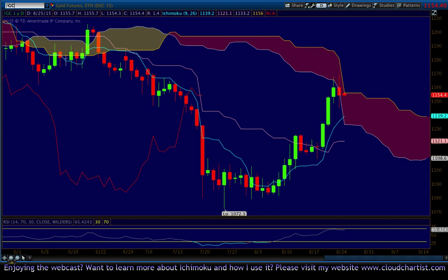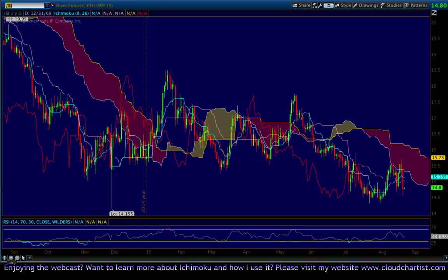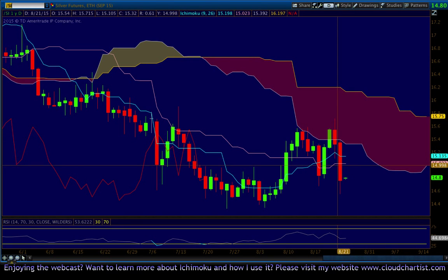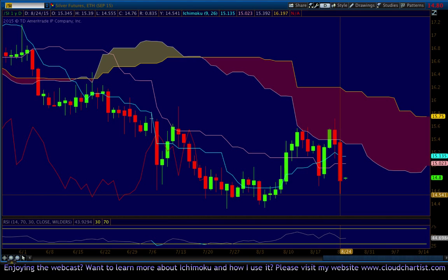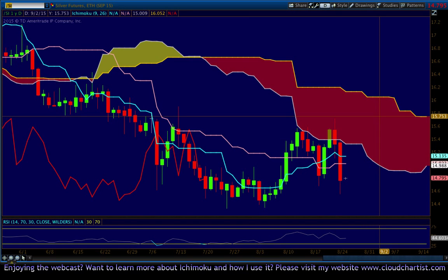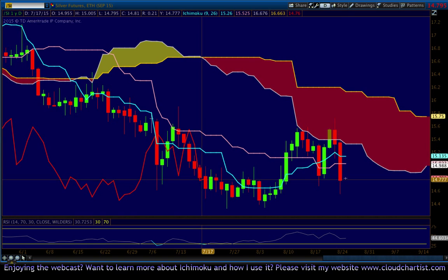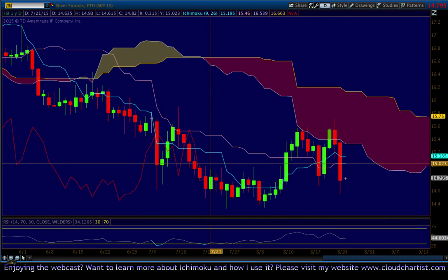Silver had a very unpleasant day. Silver tried to test the cloud but failed, losing the Tenkan-sen and Kijun-sen, and closed somewhat off the lows. After testing down around this prior support area of 1454 — the low was 1455 — if we do go higher for silver, we can expect a retest potentially of 15. Overall this looks quite bearish. If we do go higher, we're going to need the Chikou — this red line representing price time-shifted 26 periods into the past — to get above these candles. So if we do test the Kijun-sen, that could happen.